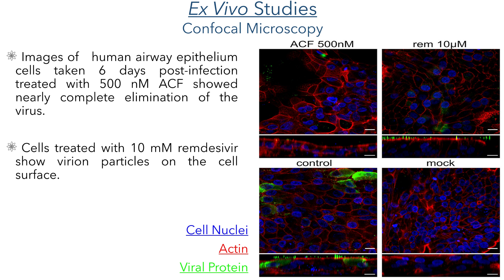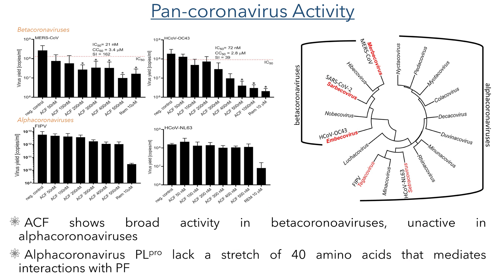These confocal microscopy experiments were also carried out in an ex vivo model, using human airway epithelium cells, with images taken six days after infection with SARS-CoV-2. The sample treated with acroflavine shows almost complete elimination of the virus, while the remdesivir sample also shows inhibition, though viral particles can still clearly be seen on the surface of the cells. In order to see if acroflavine had broad activity against different beta-coronaviruses, they carried out assays using MERS-CoV and HCoV-OC43, which are other beta-coronaviruses that also contain the PL protease. Acroflavine showed efficacy against both of these viruses. However, it did not show efficacy against feline infectious peritonitis virus nor HCoV-NL63, likely because the PL protease present in these viruses lacks a stretch of 40 amino acids that are present in the site that binds to proflavine.